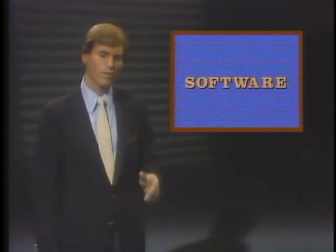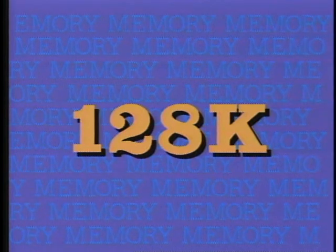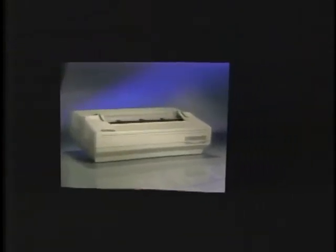The first thing to look for when shopping for a home computer is software. Make sure there's a wide range of software available so you can do all the things you'd like to be able to do. Your home personal computer should also have enough memory — at least 64K — so you won't be limited in your choice of programs. And your computer's memory should be expandable, so your system can grow to meet your needs in the future. Your computer should also allow you to easily attach a variety of accessories or peripherals, like disk drives, a printer, a modem, or other devices, so you can build a complete computer system.